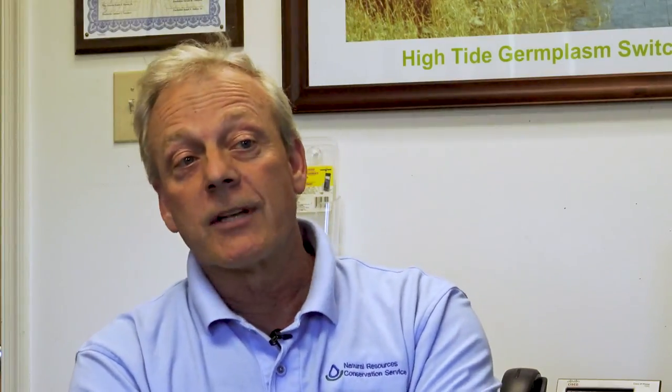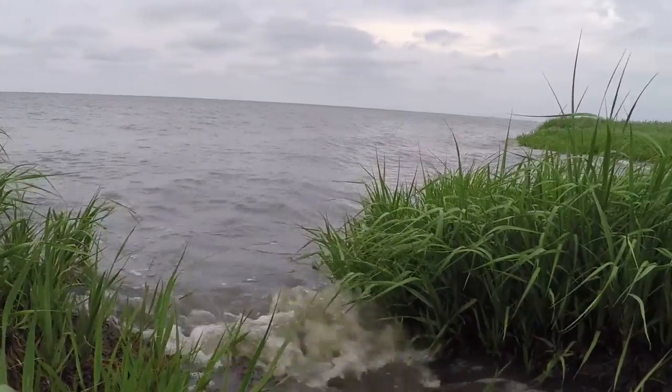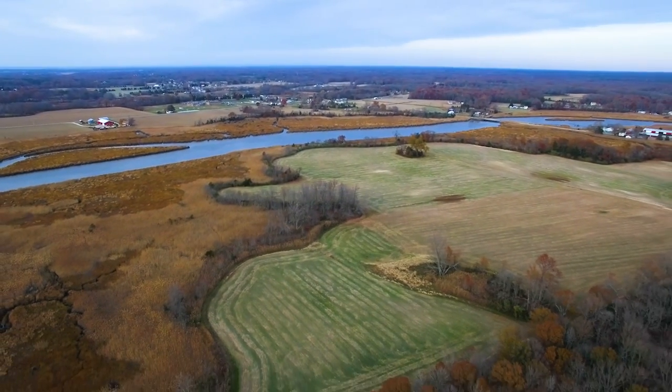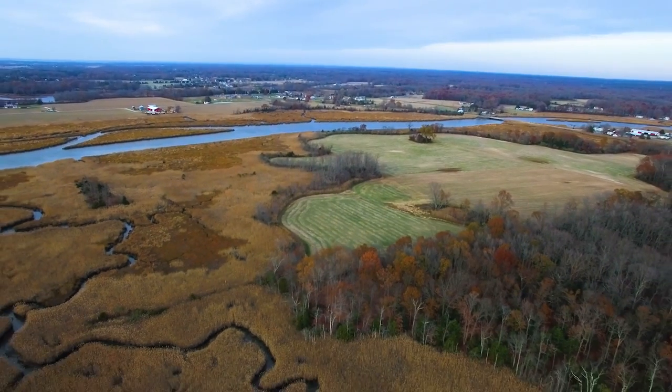Another plant we're working with for these transitional areas is salt meadow cordgrass. Salt meadow cordgrass was once harvested in the marshes themselves, but with rising sea levels these marshes are being drowned. So we're moving the production of salt meadow cordgrass further inland and intentionally planting it as a potential salt hay crop, for which there is still demand.